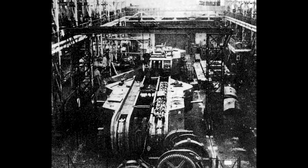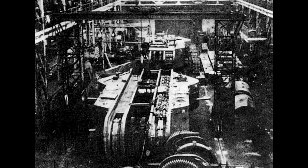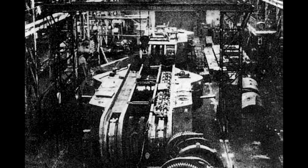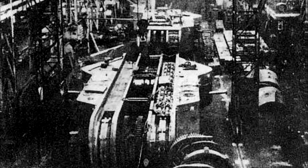The German war ministry ordered 10 K-Wagons to be built, but only two were partially built. There are not too many photos of the K-Wagons — I like this photo the most as it shows both of them in the same factory under construction. After the war, both of the tanks were scrapped.